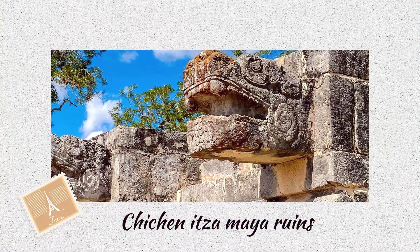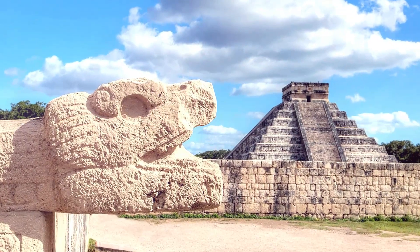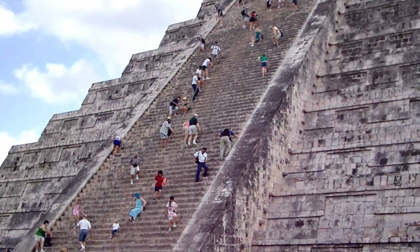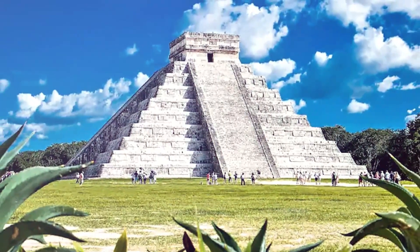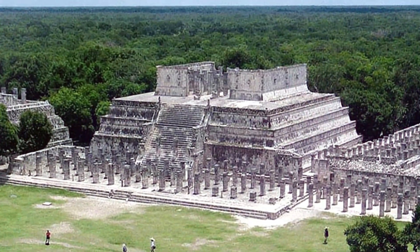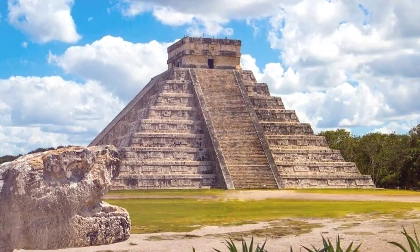Chichen Itza — the magnificent ancient pyramids of Chichen Itza, a Maya metropolis, have made it a UNESCO World Heritage Site. Chichen Itza's earliest structure was constructed in the 5th century. The Temple of Kukulcan Pyramid, also known as El Castillo, stands 98 feet tall and is the city's most spectacular building. The nine terraces that surround it represent the idea that there are nine levels in heaven. Chichen Itza has been wonderfully conserved, allowing visitors to see how the pre-Maya people lived. It's the most visited Mayan site in the Yucatan, around 2.5 hours by vehicle or 3 hours by bus from Cancun.